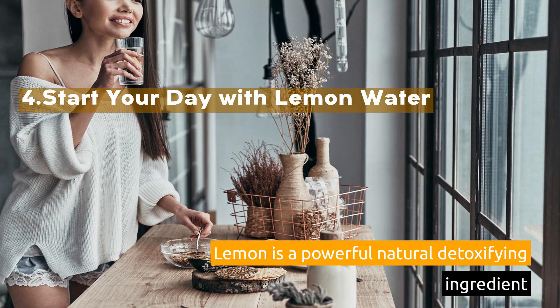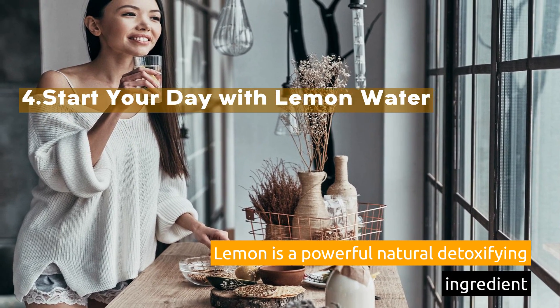4. Start Your Day with Lemon Water. Lemon is a powerful natural detoxifying ingredient.